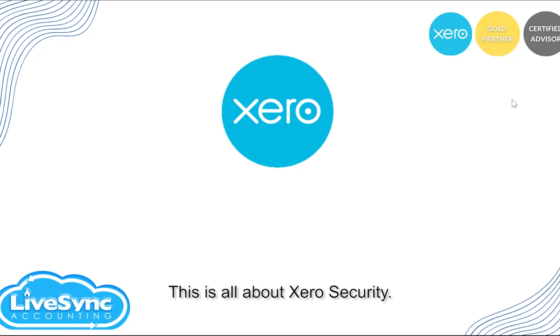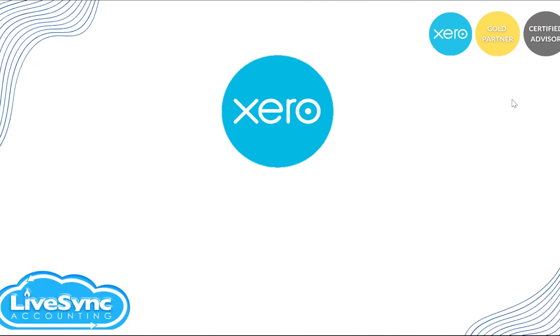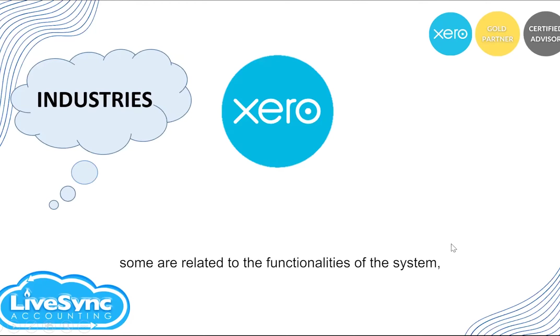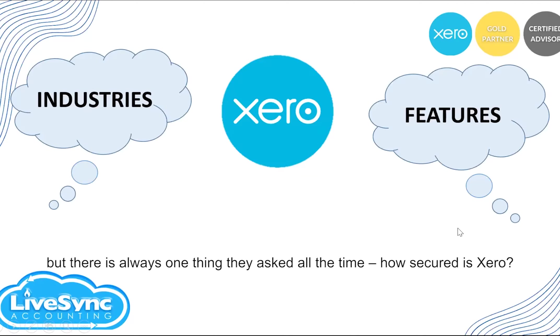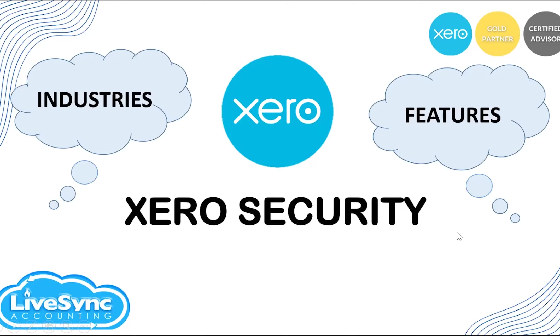This session is all about Xero security. We have assisted a lot of clients and businesses here in the Philippines to move their accounting system to Xero. There are a lot of inquiries we received from them — some related to the industry they belong to, some related to the features of the accounting system — but there's always one thing in common at the end of our session: how secured is Xero?